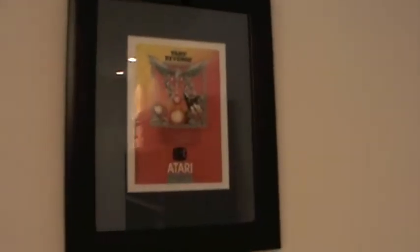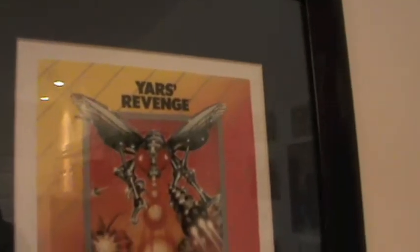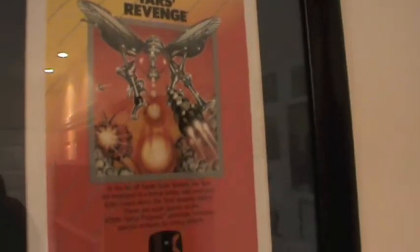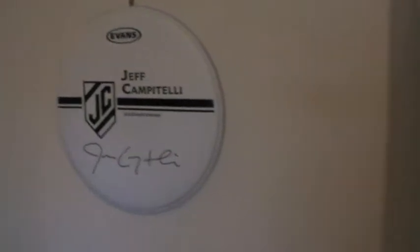Over to the good corner — I'll give you a bit of a better look at my Yars' Revenge flyer. I think it was 1982 or 1983 that came out. I quite like that — Yars' Revenge, one of my favourite games on the Atari. I love the Atari 2600. And my Joe Satriani shrine — pictures of my mugshot with all the Satriani guys, various signed things, and my Jeff Campitelli drumskin, signed — hurrah.